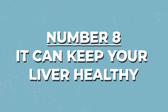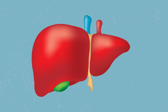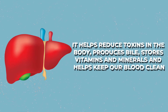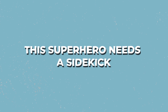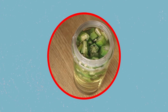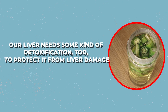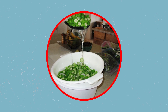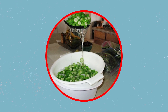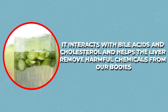Number 8: Okra water can keep your liver healthy. Our liver serves as the best filtration system — it helps reduce toxins in the body, produces bile, stores vitamins and minerals, and helps keep our blood clean. However, this superhero needs a sidekick, and okra water may just be that. Our liver needs some kind of detoxification to protect it from liver damage. The sticky material in okra interacts with bile acids and cholesterol, and helps the liver remove harmful chemicals from our bodies.